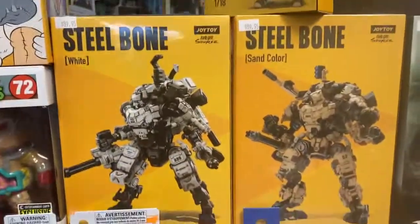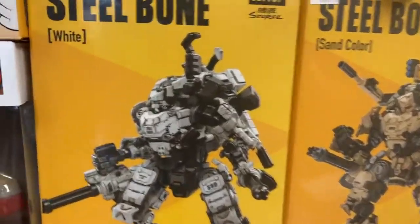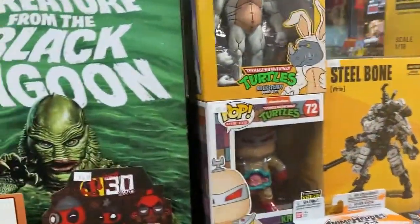I've got these new Steel Bone mechs. These are the 1/25th scale. These are fantastic — the detail and articulation on these are just insane. So if you haven't checked them out yet, I highly, highly recommend them.